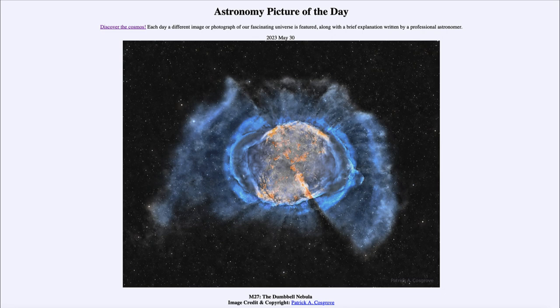It is titled M27, the Dumbbell Nebula. This is an example of a planetary nebula, and a planetary nebula is the end state of a star much like our own Sun. This is something that our Sun might be in another five to six billion years after it has exhausted its fuel.